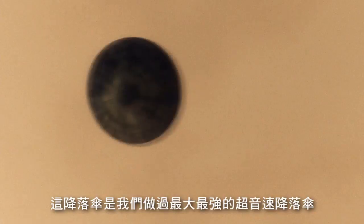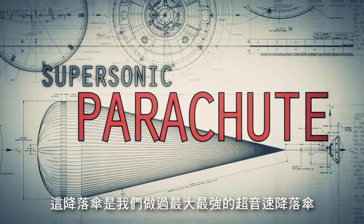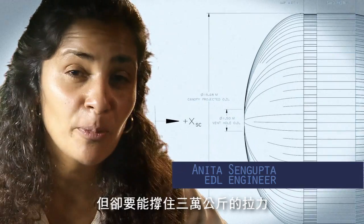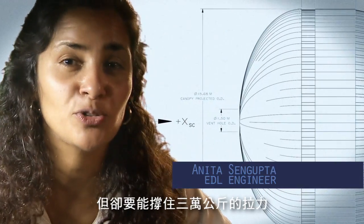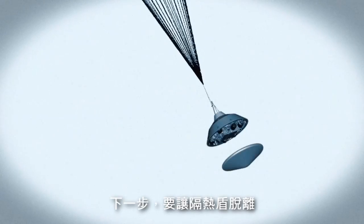So at that point we use a parachute. The parachute is the largest and strongest supersonic parachute that we've ever built to date. It has to be able to withstand 65,000 pounds of force, even though the parachute itself only weighs about 100 pounds. When it opens up that fast, it's a neck-snapping nine g's.